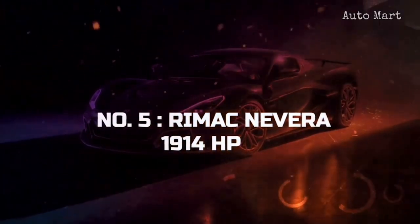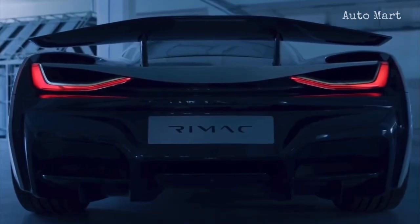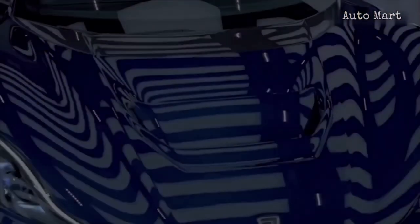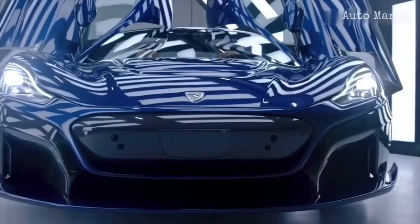Number 5: Rimac Nevera. The Rimac Nevera has managed to come in at the fifth position on this list, which is no mean feat. The silent supercar can churn out an astonishing 1,914 horsepower, which is more than enough to make anyone's head spin.